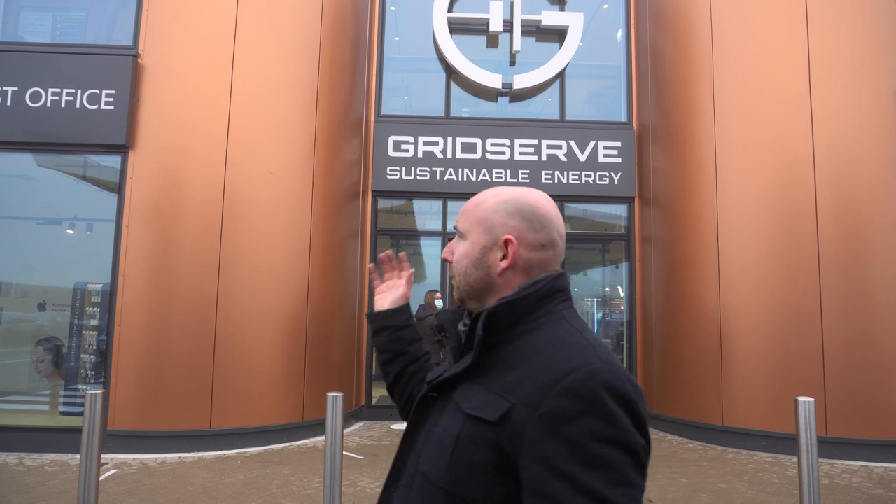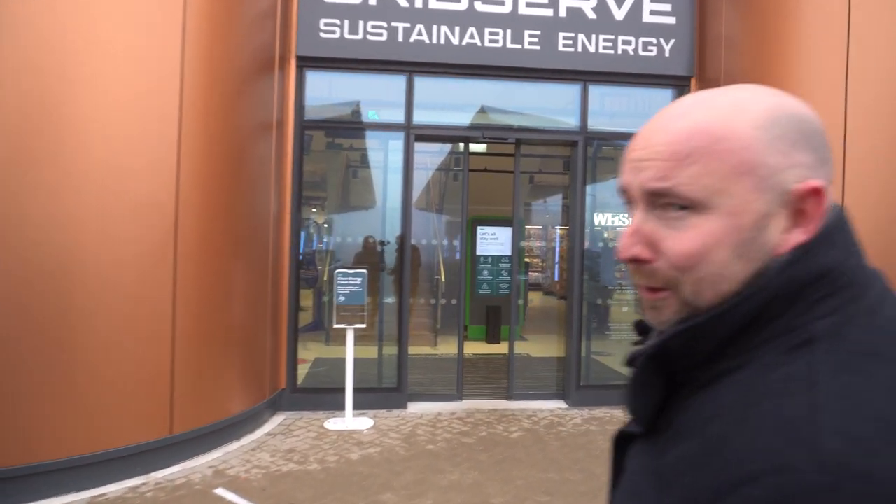At the front of the charging stations is this facility here. Inside there are some great shops: Costa Coffee, Booth's, WH Smith's, a post office, seating upstairs, and also some meeting rooms — what a great place to meet colleagues and business associates. Have a meeting and charge your car whilst you're here. So let's go inside — it's pretty cold out here — and we'll show you around a little bit and I think you'll be very impressed.